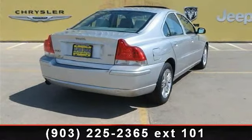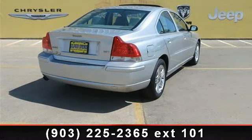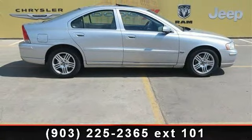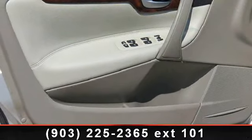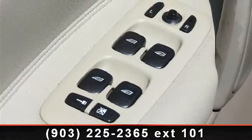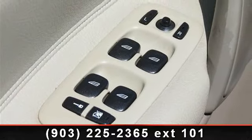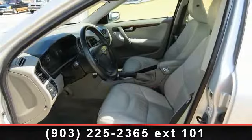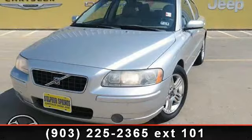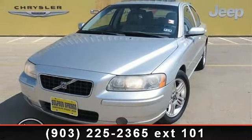Don't let this vehicle get away. Call or click to schedule a test drive today. We'll see you next time.